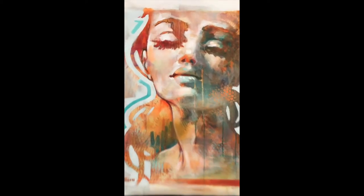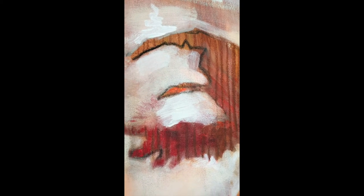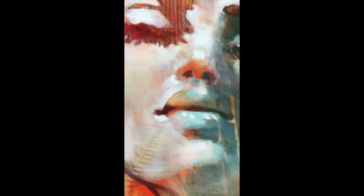What we see here is the painting called Tori, and she is part of the series Misty Heads that I made during my art residency in the Netherlands earlier this year.